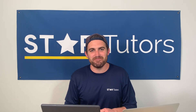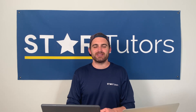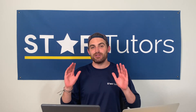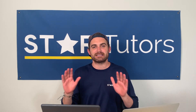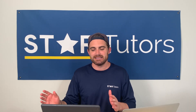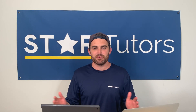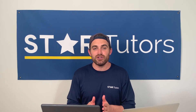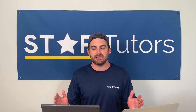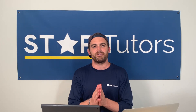Hi SAT students, welcome back. It's Chase with Star Tutors and I hope you guys are having a great day. Thank you for tuning in to watch the Secrets of the SAT and learning more about the scaling and the scoring for the SAT exam. It's very different from anything that you guys have taken or seen in school.